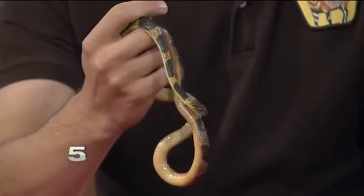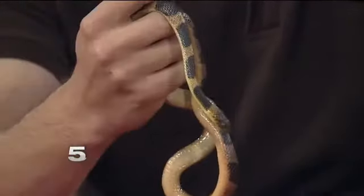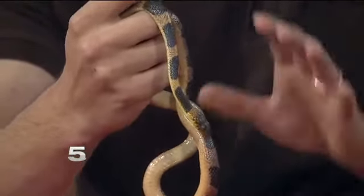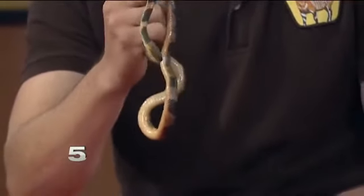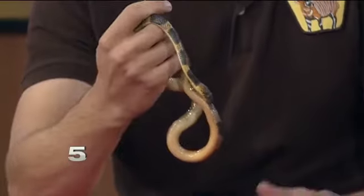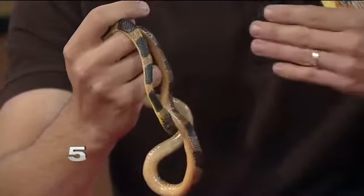Why are they threatened? A lot of things eat these, but to tell you the truth, it's humans. We are growing at an alarming rate and it's destroying their habitat. The few refuges that are still around are kind of the strongholds for these guys. And cars and vehicles — you find a lot of road kills because they're crossing roads at night to get warm, and unfortunately cars run them over by accident. That's why they're becoming threatened.